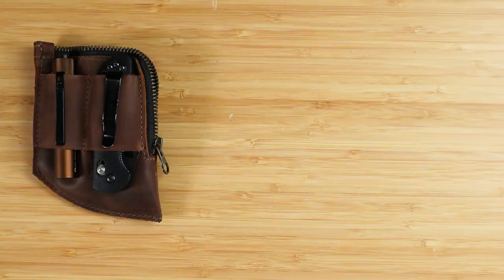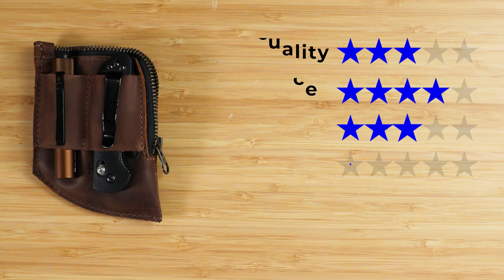A very affordable EDC wallet and one customers really tend to like. Onto the final score: Quality of three — still really good. Price of four — great price for what you get. Features of three — if there were internal organizer dividers or a quick access card slot that would really push it to a four. The external EDC slots are great but could have been taken further. Usability of three — the zipper could have been a little better and wider. And perception of four — the co-op they've created to bring small makers into a larger market is really quite cool. That gives us a final score of 3.4 out of 5.